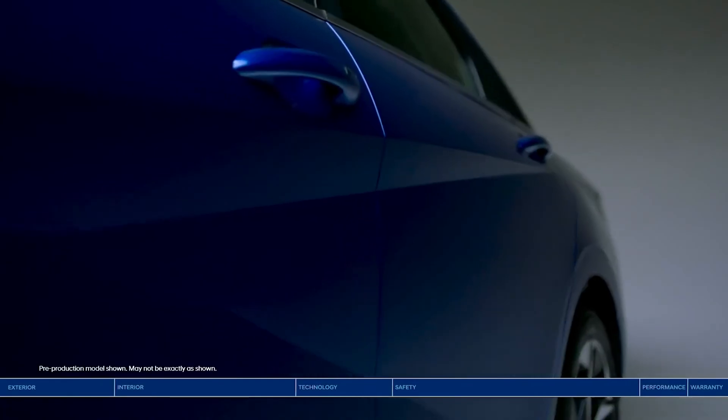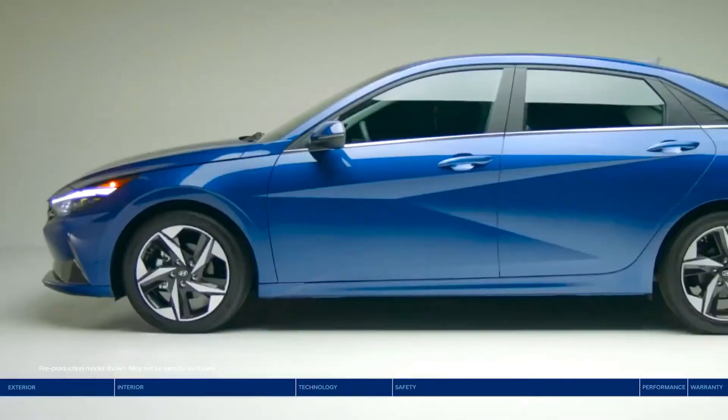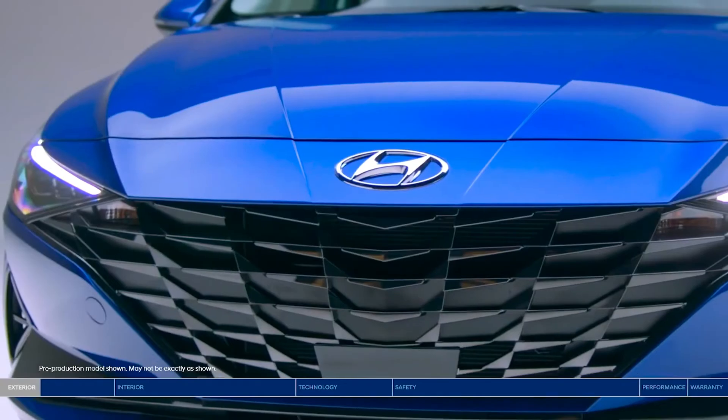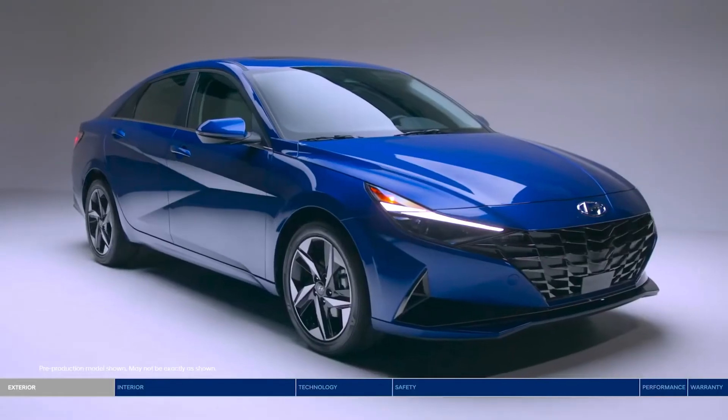Sharp. Daring. Watch the future take shape with the all-new Elantra. The Elantra makes a striking new entrance with its wider and lower platform for an aggressive stance.